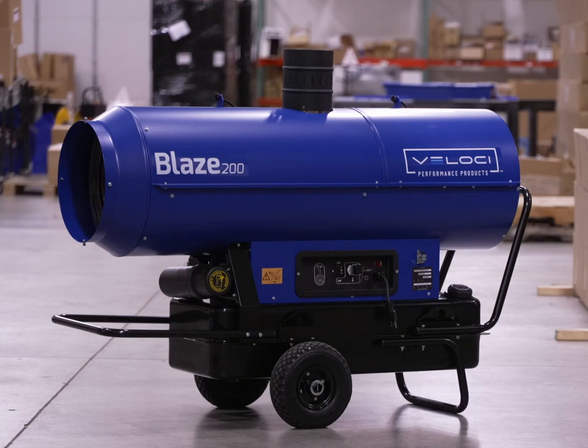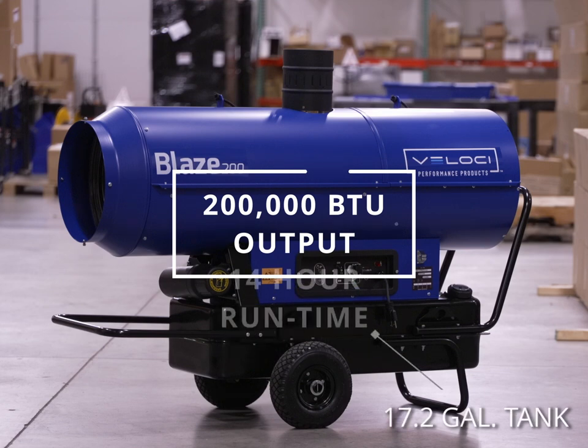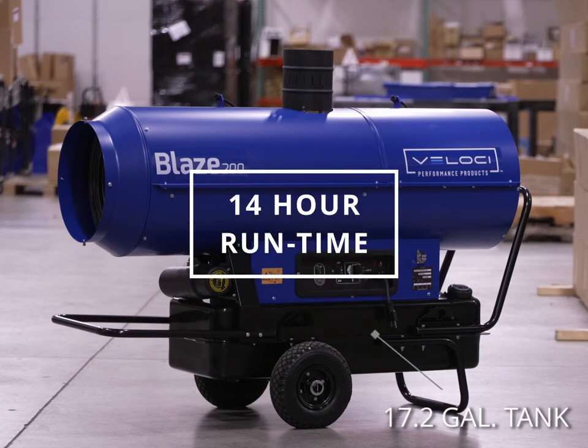The Blaze 200 Indirect Heater by Veloci is an industry-leading heater for construction, restoration, and more. The Blaze 200 boasts a 200,000 BTU output, a 17.2 gallon tank, and a 14 hour runtime.